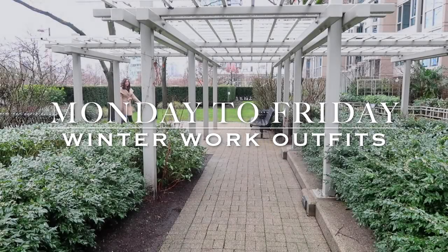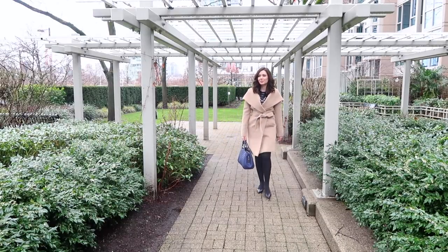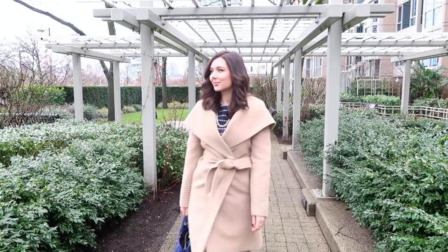Hello everyone and welcome back to my channel. This video is another installment of my Monday to Friday work outfit series where I film what I actually wore to work.